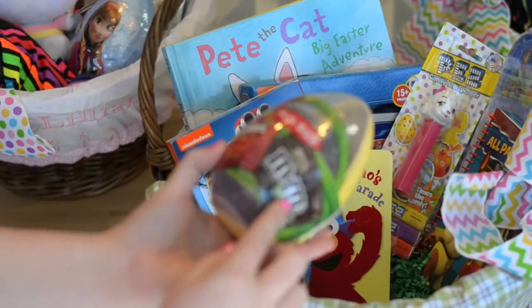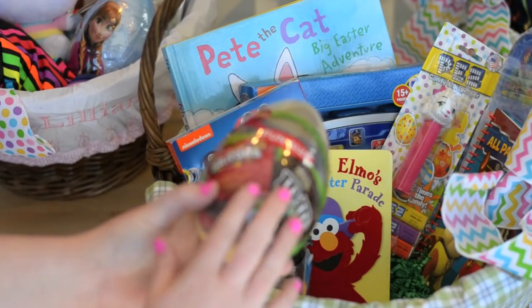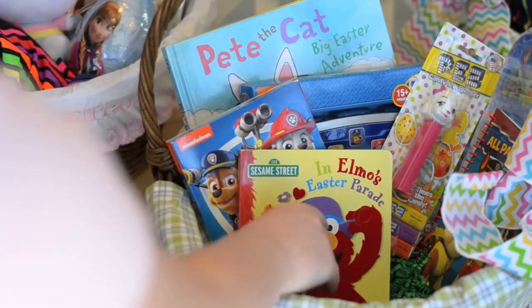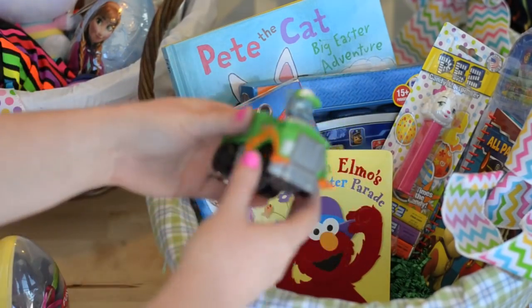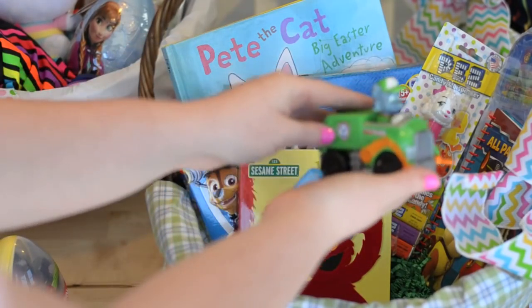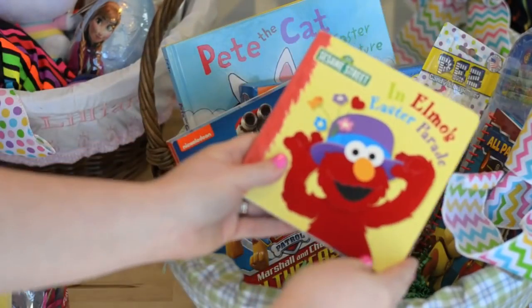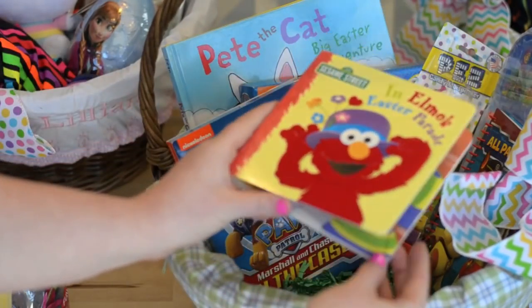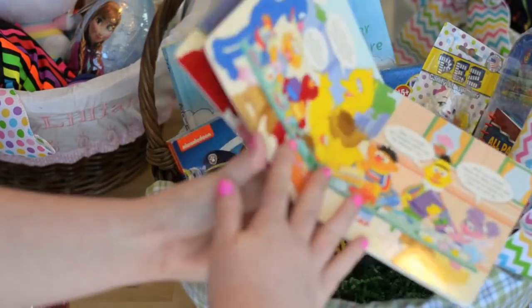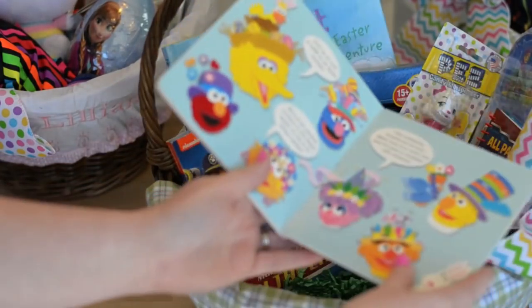I also got him an egg — his has some M&Ms and Skittles in it, just easy candies I know he can eat safely. I also got this — I think this is Rocky. He has a few of the other characters so I knew he'd like this one too. He actually picked out this book while we were at Michael's and didn't realize he didn't have it anymore when we got home, so I'm going to put it in his Easter basket. He's still young enough that he'll have no idea.